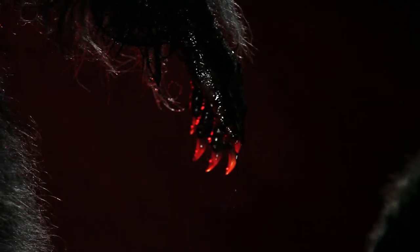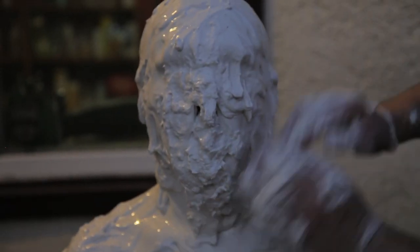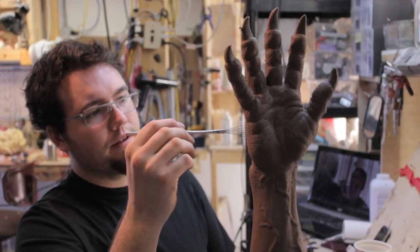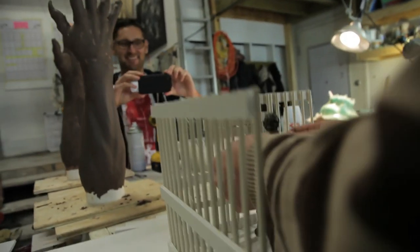One of the most fun things of pre-production on Wolf Cop is going to Emerson's shop. As the makeup effects artist, I'm in charge of blood, guts, appliances — things that change the look of a character. I was Emerson's guinea pig. He put his molding clay all over me and I had straws coming out of my nose and I couldn't breathe. I'm basically in charge of all the really fun, cool stuff, with the exception of blowing things up.